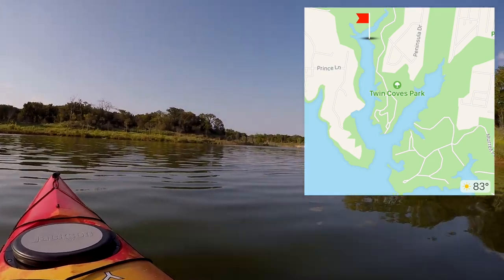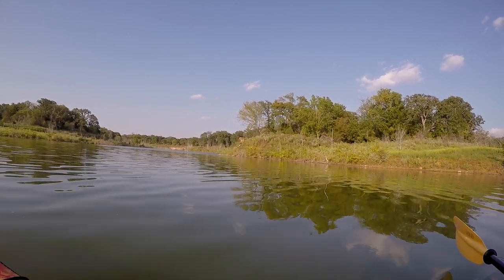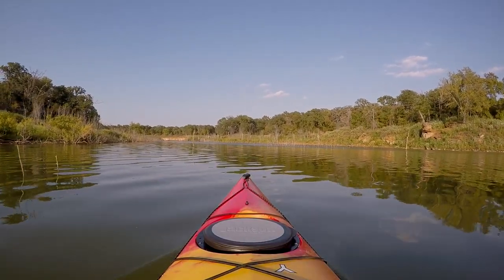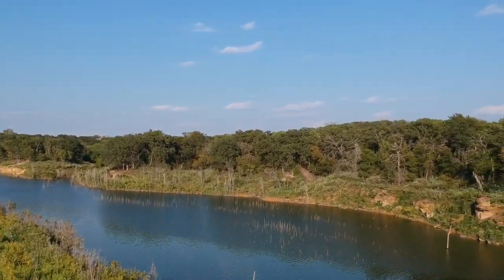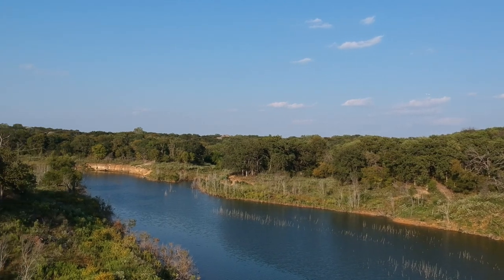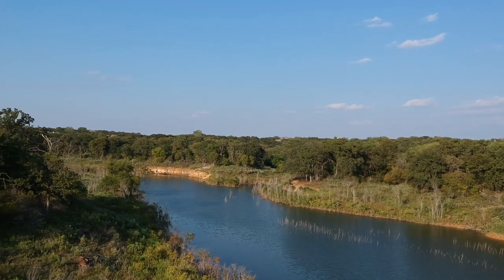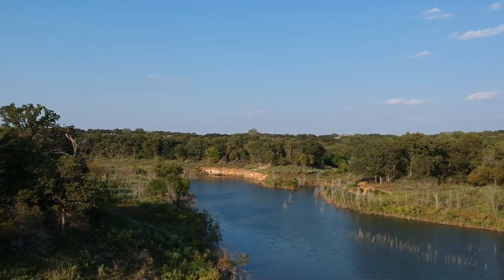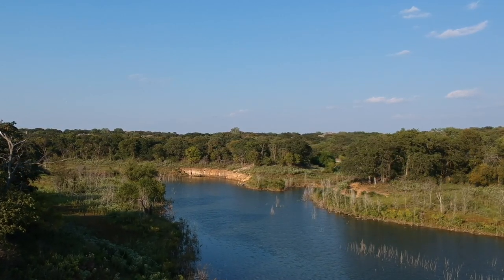Here we're at the end of the cove, turning right — nice and wide, easy to get in and out of, with some nice little cliffs at the end. We've turned into this finger off the western portion of Twin Coves. With the sun to our back you get a really nice lit-up view of what this finger looks like — real nice to kayak through, very deep, no problem running aground.